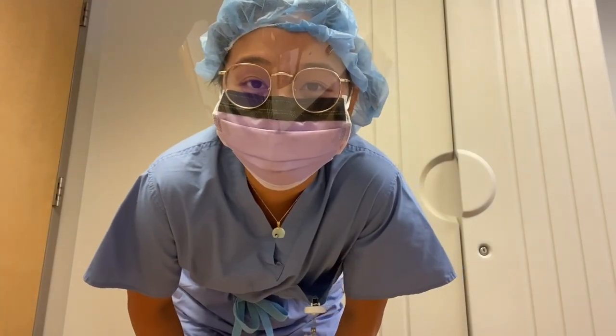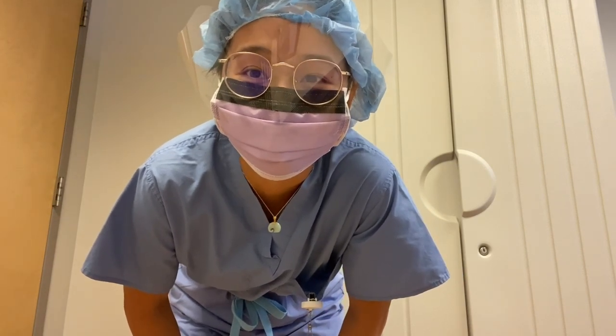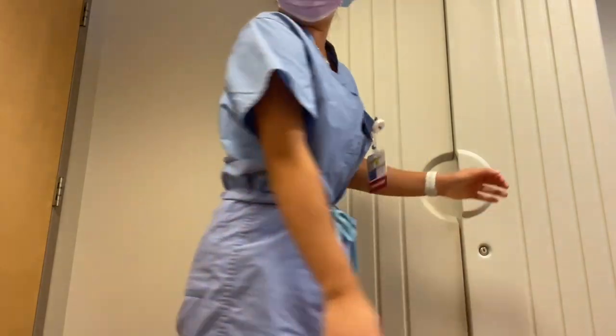I was with an electrophysiologist today and got to watch a couple of ICD implants. It was super cool — I would never want to do it, but it was cool to watch.